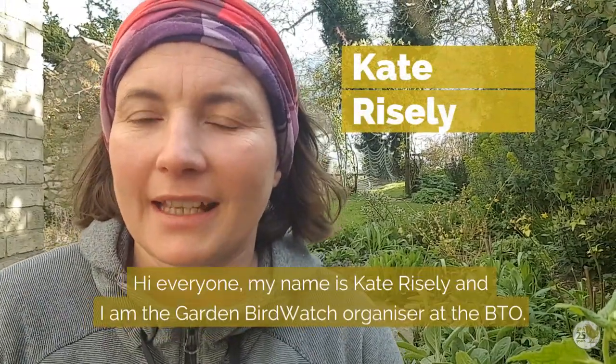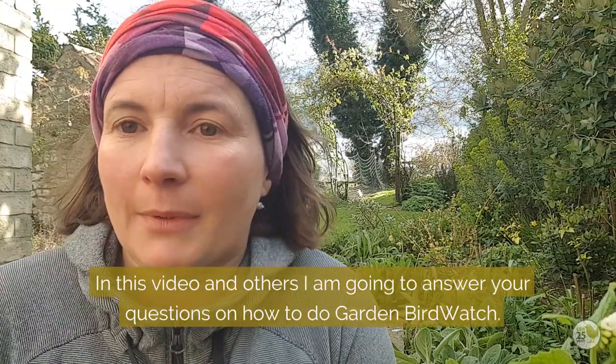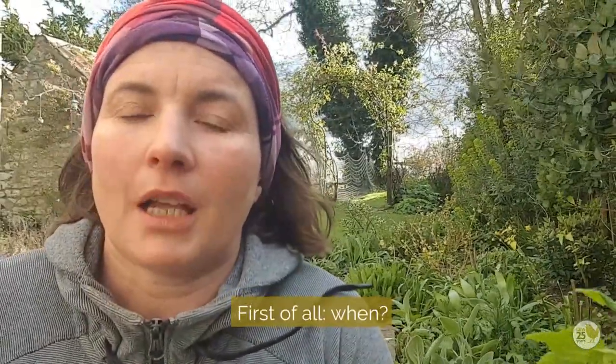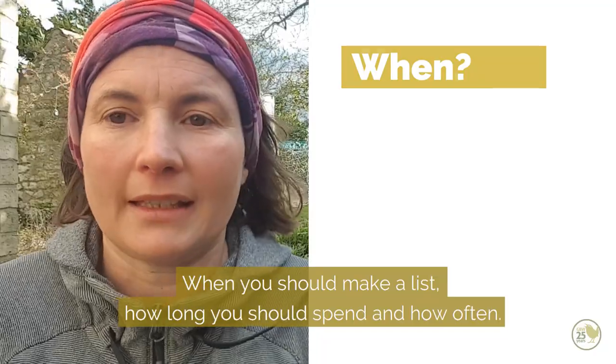Hi everyone, my name is Kate Reisley and I'm the Garden Birdwatch organiser at the BTO. Thank you very much for joining us. In this video and some other videos I'm going to cover a few questions about how to do Garden Birdwatch — first of all about when you should make a list, how long you should spend, and how often.